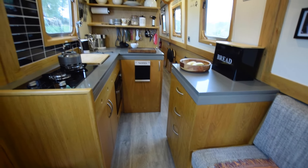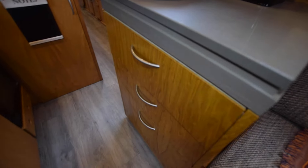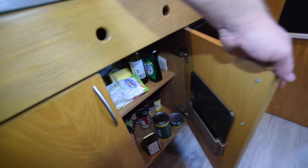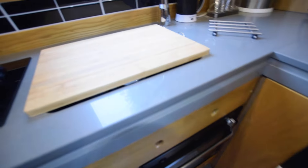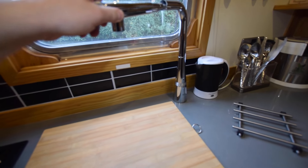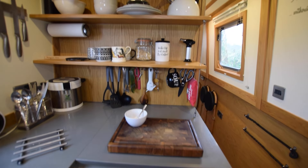Next is the galley. The saloon, by the way, is nine foot four and the galley six feet. The worktops are stonework. Bank of drawers on the starboard side; on the other side there's a cupboard underneath. The cooking is a Thetford duplex oven and grill and a Thetford two-burner gas hob. Under here is the sink, and the tap is quite funky - it pulls out, a stretchy tap. Lovely work surfaces with stone shelves over there.